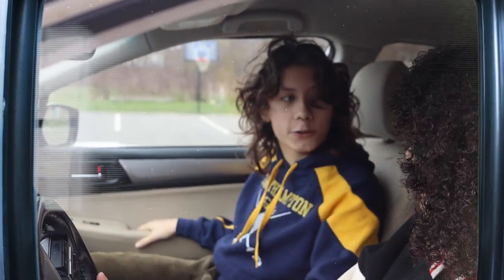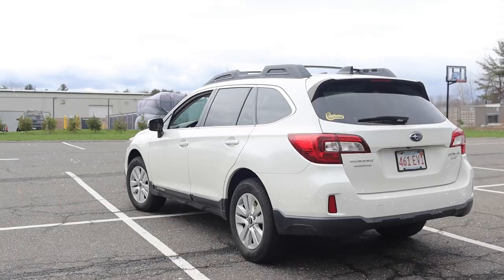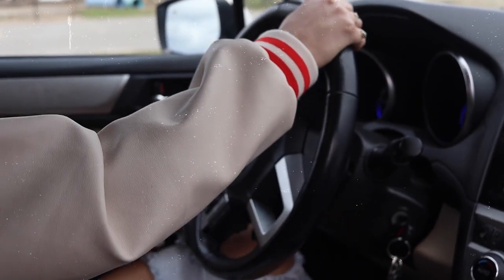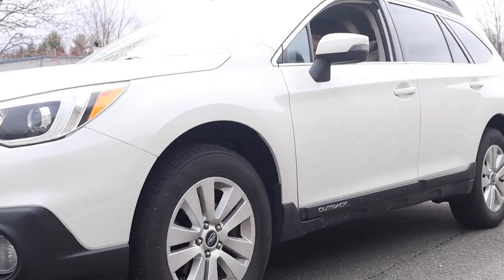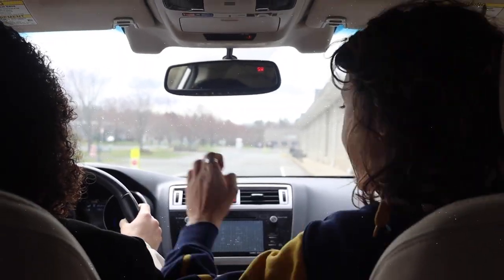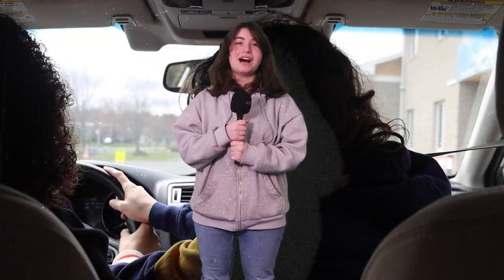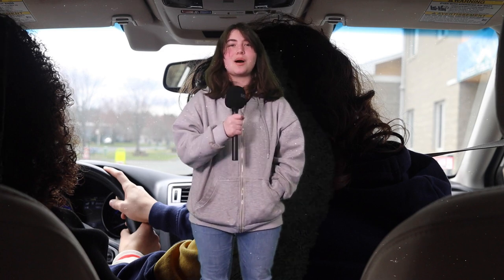Hi, Maya! You ready for your driving lesson? Yeah. And that's what you don't do. Hi, I'm Mia, and this week we'll talk to a driving teacher and a student driver to understand some common mistakes made during driving tests and a few tips for those currently learning.